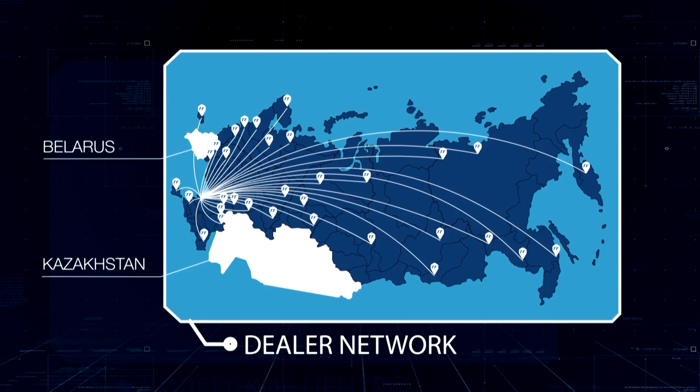Company Terra Frigo is a modern Russian enterprise with its own powerful production facilities and an immense potential for development.